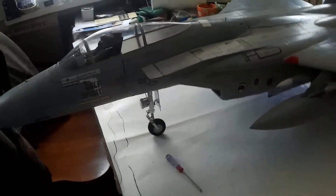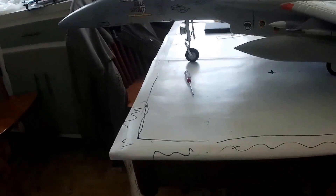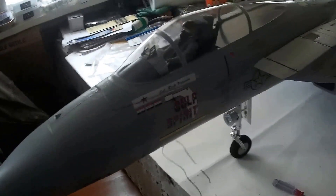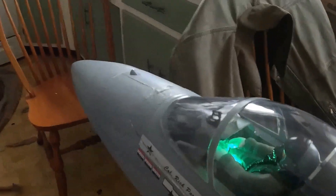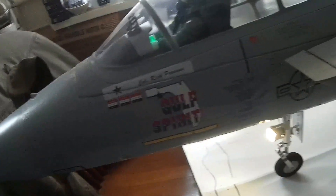I forgot to show you one thing here. I'm gonna fire this up and then you're gonna notice the lights when they come on — look at the canopy light in the pilot in the dark. That's awesome. Anyway, I thought I'd share that with you.